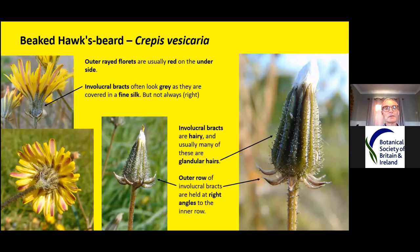Now this is the important part of this plant — the flower head. The outer ray florets are usually red on the underside — you can see these lovely red undersides on the petals. The involucral bracts are often grey as they're covered in a fine silk, almost like a spider has run all over them and left silk trail behind. They're not really hairs — just like silk lying all over the surface, and you can sort of rub them off. But then you get plants on the right where they don't have any silky hairs at all. The involucral bracts are hairy and usually have many glandular hairs, all these little spot-hairs. Most plants tend to be like that, but not always.